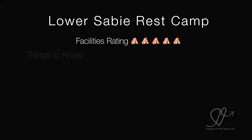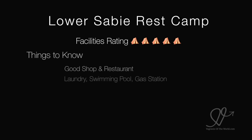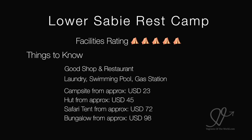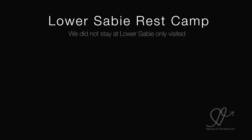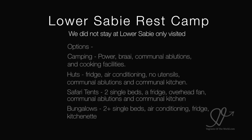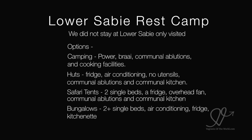Thoasabi Rest Camp. We gave it a 5 out of 5 for facilities. It's got a good shop and restaurant, laundry, swimming pool and gas station. You can camp from about US$23 a night, a hut from $45 a night, a safari tent from $72 a night and a bungalow from about $98 a night. We didn't actually stay at Thoasabi — we made a mistake and probably should have stayed there rather than at Pretorioskop. It's a much nicer camp.